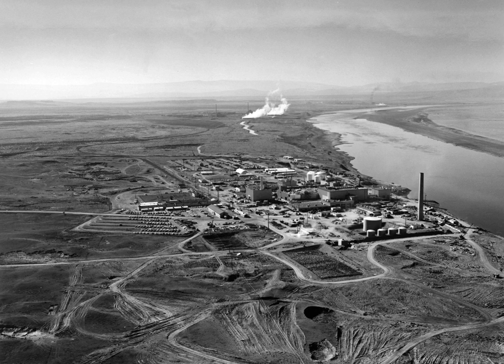During the Cold War, the project expanded to include nine nuclear reactors and five large plutonium processing complexes, which produced plutonium for most of the more than 60,000 weapons built for the U.S. nuclear arsenal. Many early safety procedures and waste disposal practices were inadequate, and government documents have confirmed that Hanford's operations released significant amounts of radioactive materials into the air and the Columbia River.